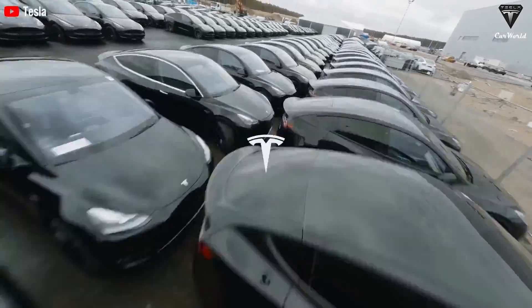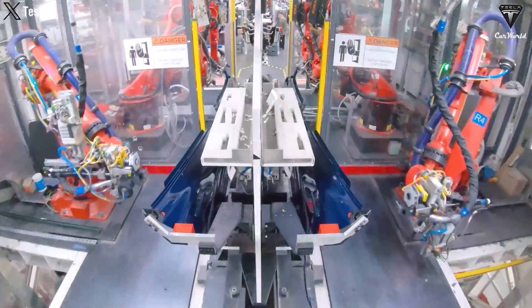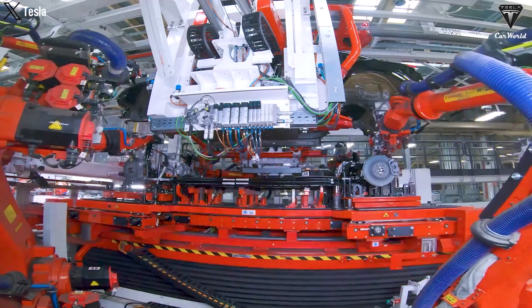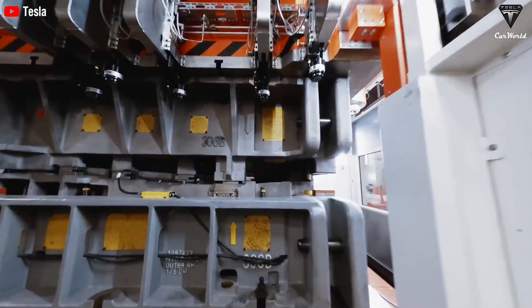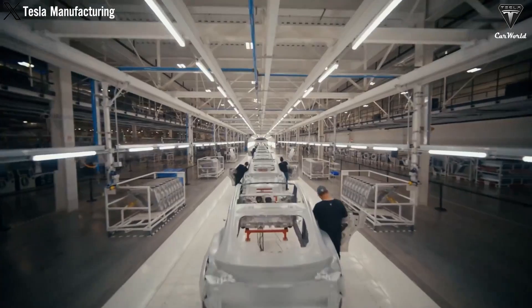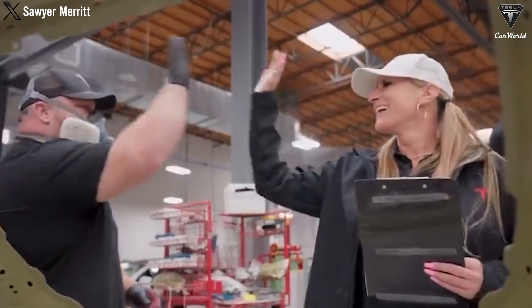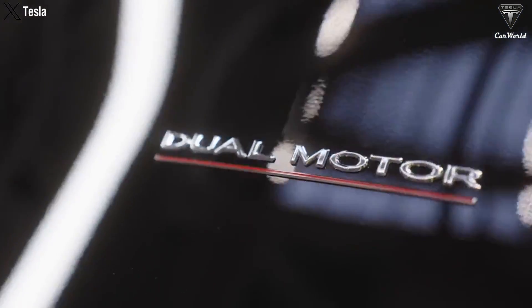On the other hand, if Tesla chooses not to alter retail prices, cutting production costs could still enhance the profit margin on each vehicle, giving the company additional capital to invest in research and development. Tesla could use the savings to expand production lines, research new battery technologies, or develop new vehicle models. Overall, reducing the production cost of the 4680 battery could lower retail prices to boost sales, or increase profit margins per vehicle — both improving Tesla's competitive position and providing long-term benefits for the company and consumers.